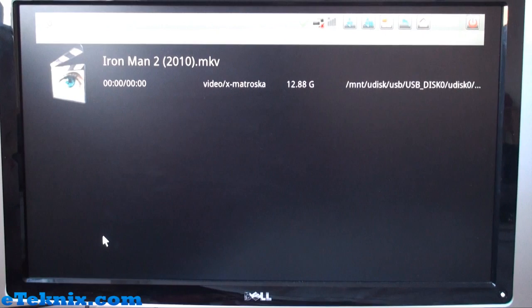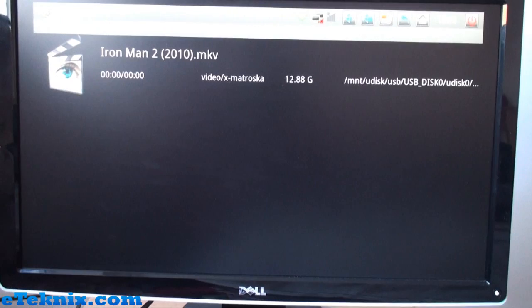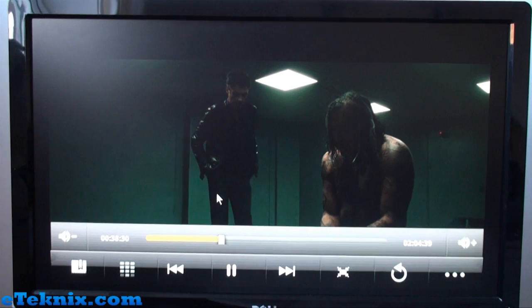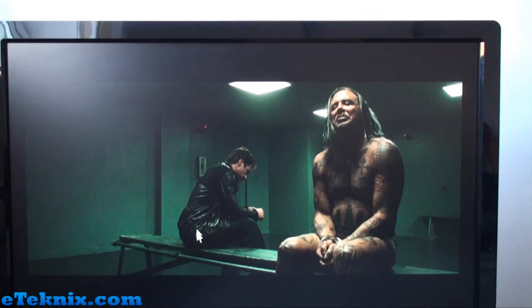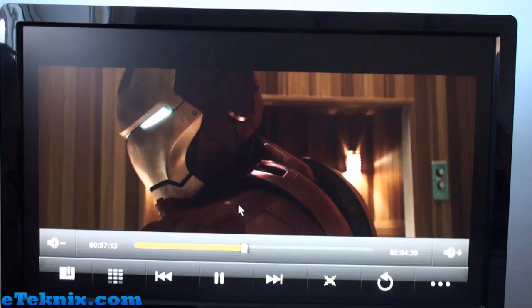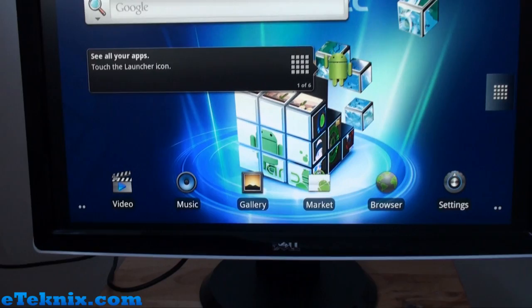Going to Video, you can see how quickly everything loads. We've got Iron Man 2 on here in Matroska format at 12.8GB, and selecting it starts playing. There's no sound as there are no speakers connected to this monitor, but you can see Iron Man 2 playing in full HD absolutely fluidly with no lag or buffering whatsoever — a great film by the way.